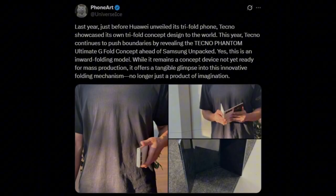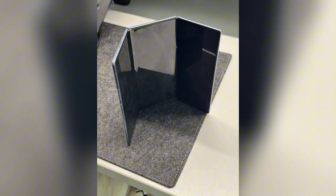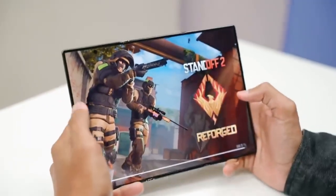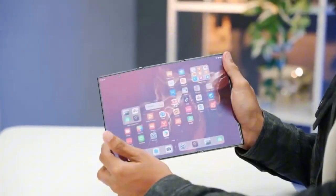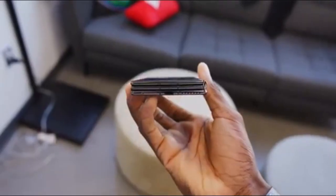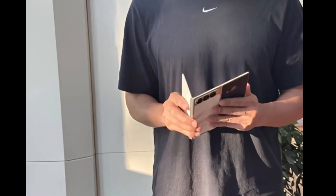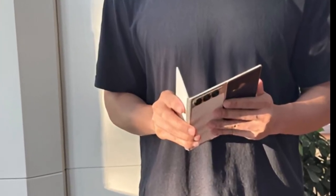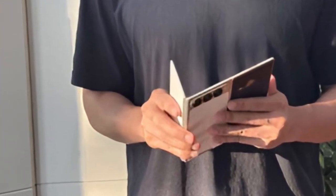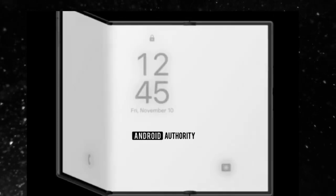Ice Universe, the legendary leaker who rarely misses, has just posted jaw-dropping images of something that doesn't look like a phone anymore — it looks like a device from 2030. This isn't your regular foldable; this is a tri-fold. The leak shows the Tecno Phantom Ultimate G Fold in hand, and when it unfolds, it doesn't stop halfway. It goes all the way, transforming into a massive tablet that could easily replace your iPad, your Galaxy Tab, maybe even your laptop.